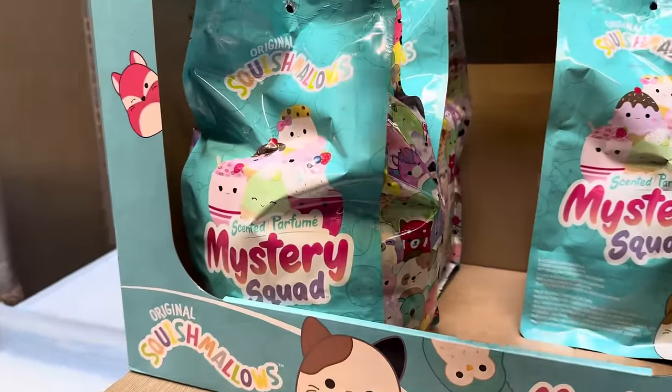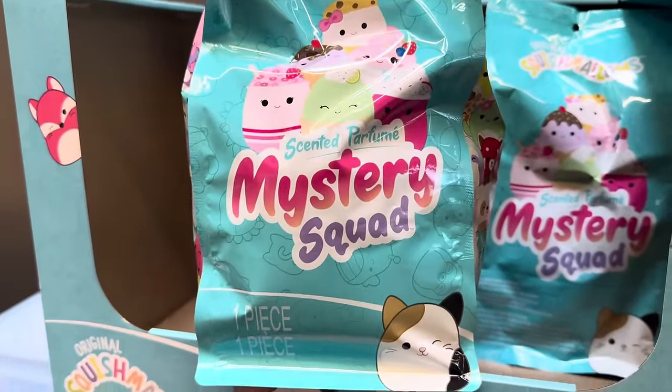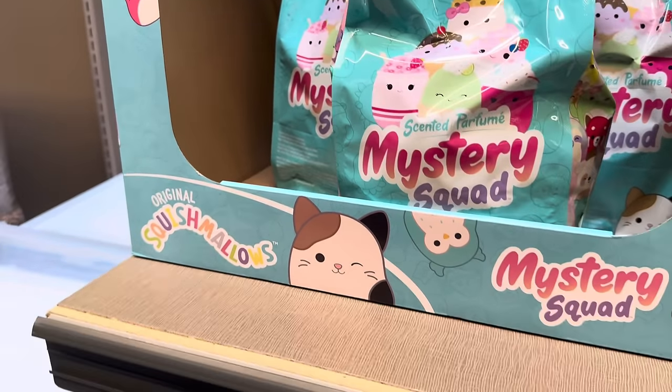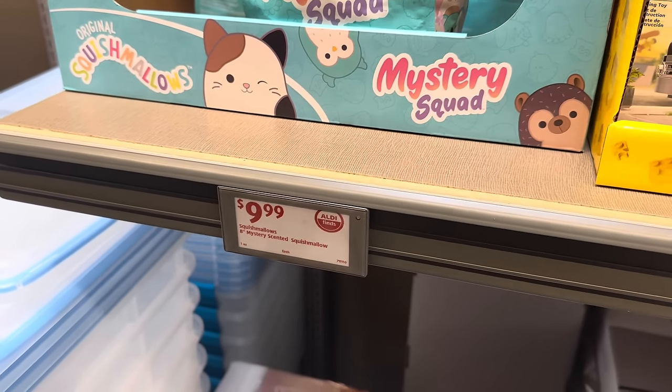Squishmallows — these things are so popular. How about a mystery squad? Scented mystery squad. There's one piece inside — you open it up, it's going to smell yummy, and then you have a toy to play with. $9.99 for eight inches of mystery scented Squishmallow.